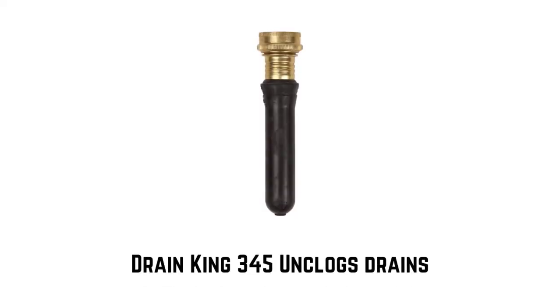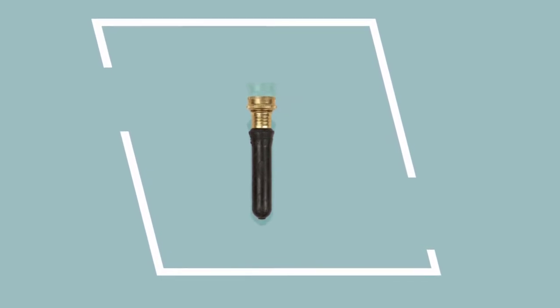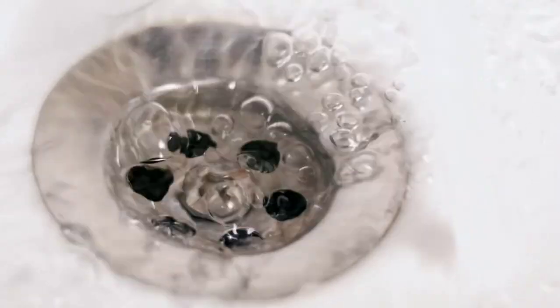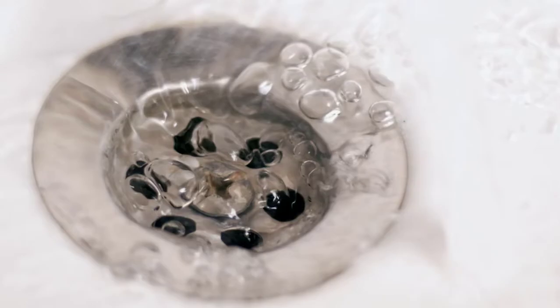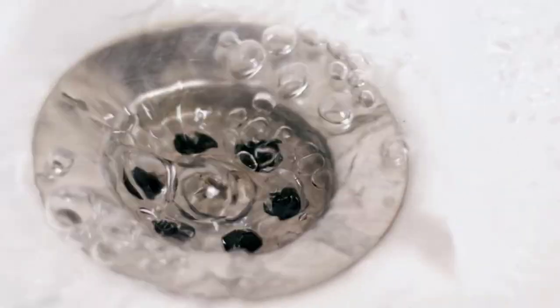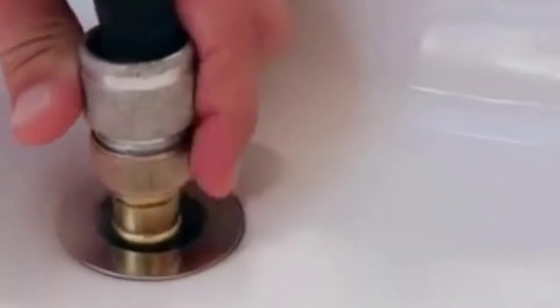Number 5: Drain King 345 — Made in the USA with high-quality material. It unclogs blocked drains quickly, no hassle. It clears slow and clogged drains with water power in your bathroom or kitchen sinks. Store in a cool dark place; do not use with hot water. Minimum pressure to inflate is 40 psi, up to a maximum of 80 psi.